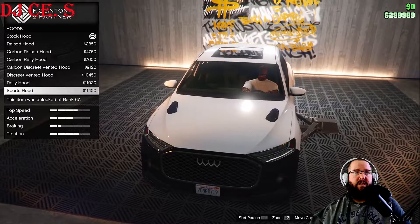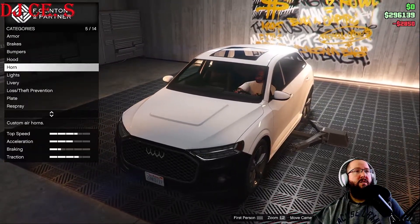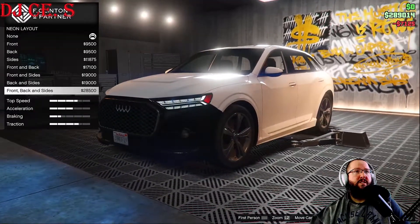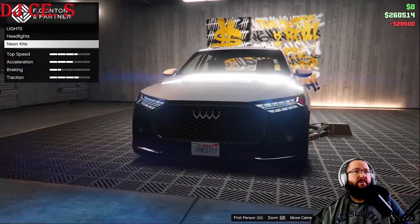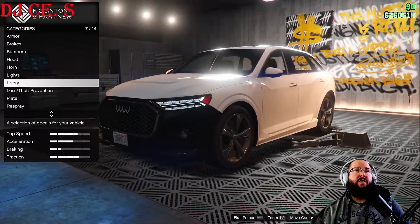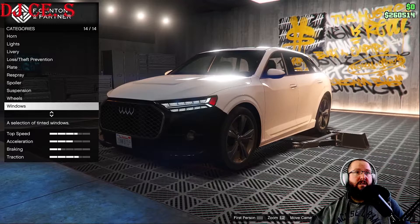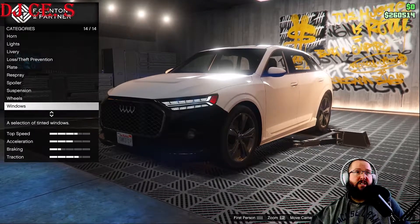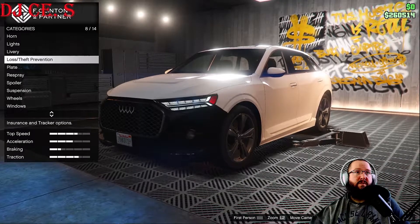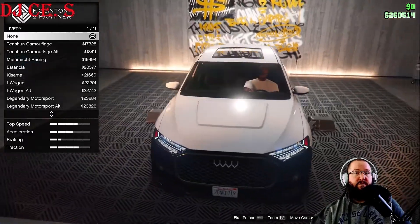I kind of like the raised hood, let's go with that. Lights: headlights, xenon lights, neon kits — we'll wait for the color on that. Not a lot of options — only 14 options for customization, which is not a lot at all. We can't change the roof or fenders, so there's really not a lot of customization to this at all, which is terrible for that price.